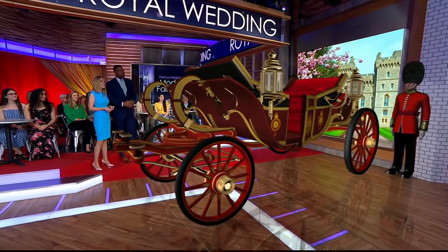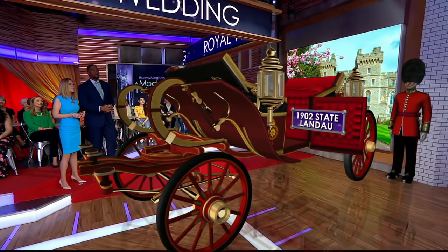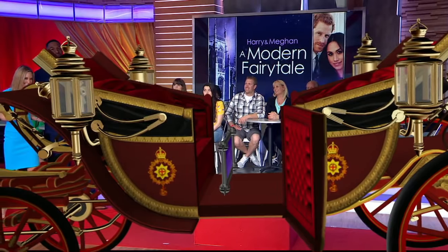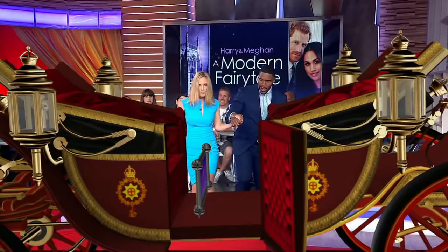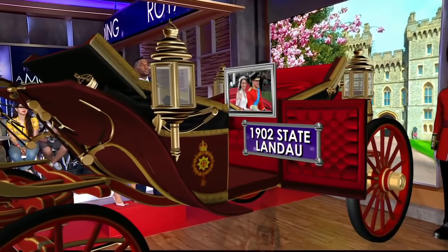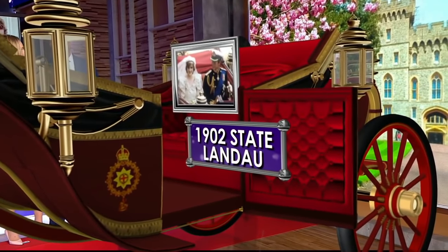This is a 1902 State Landau. It is one of the fleet of carriages used for official and ceremonial state events, such as coronations, royal weddings, and state visits. Folks may recognize this carriage because it's pretty high profile. William and Kate rode in it after their service, and 30 years before that, William's parents, Charles and Diana, rode in it for their wedding.